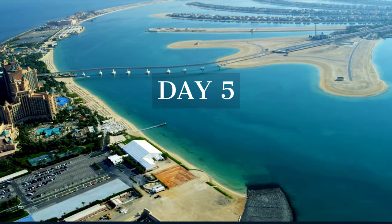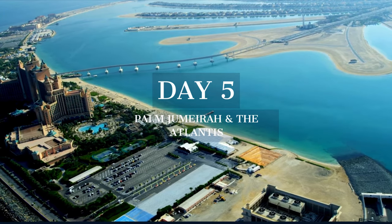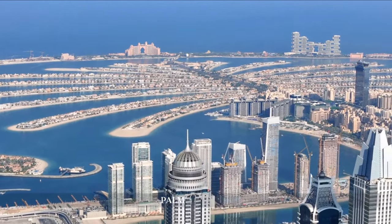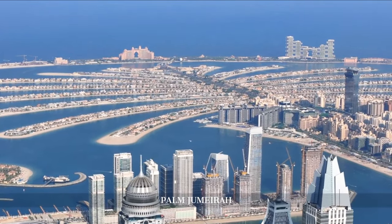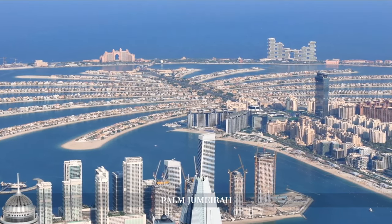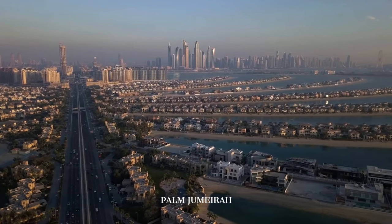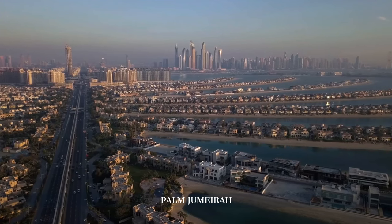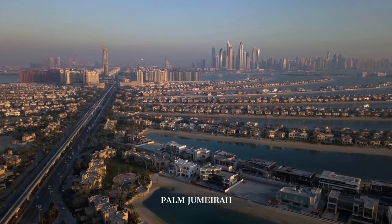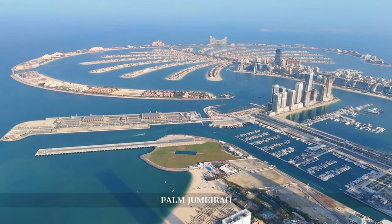On our final day with World in Days, we explore the man-made marvel of Palm Jumeirah and the splendor of Atlantis, The Palm, witnessing the pinnacle of luxury and human ingenuity in Dubai. This man-made island, shaped like a palm tree, is one of the largest artificial islands in the world. As we tour around Palm Jumeirah, we are greeted with stunning views of the Dubai coastline and the Arabian Gulf. The island is a hub of upscale living, featuring posh hotels, exclusive beachfront villas, and chic apartments. A key highlight is the Palm Jumeirah Boardwalk, stretching along the crescent of the island, offering spectacular views and a variety of dining options. The island is also home to some of Dubai's most luxurious spas and beach clubs, providing a serene and exclusive retreat.